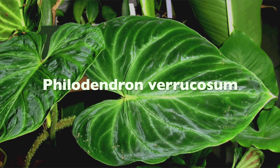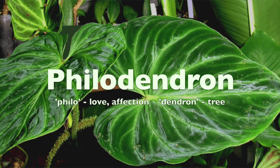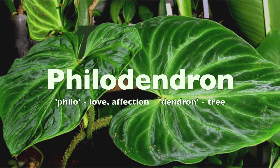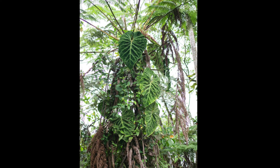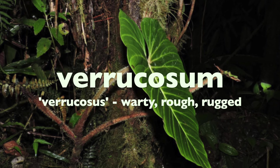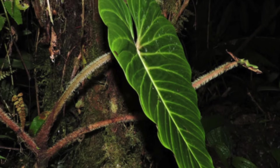Philodendron varicosum. The genus name philodendron comes from the Greek words philo for love and dendron for tree, which loosely translates to tree hugger. Like most philodendrons, varicosum grows vertically up trees as a hemi-epiphyte. The species name comes from the Latin varicosis for warty or rugged, referring to the plant's unique wavy leaf margins.